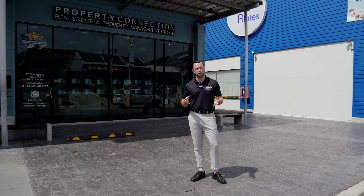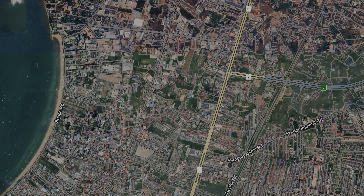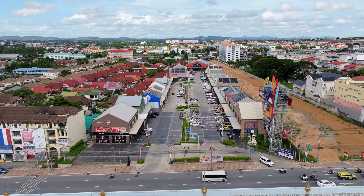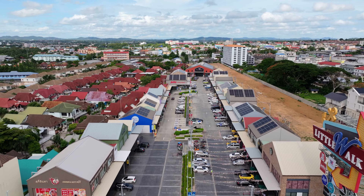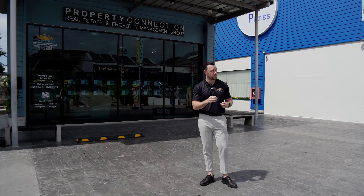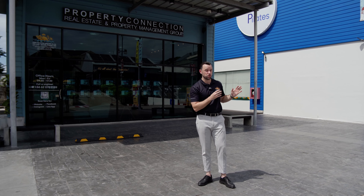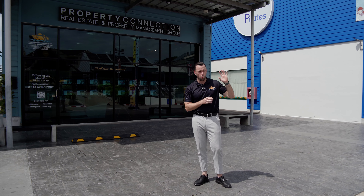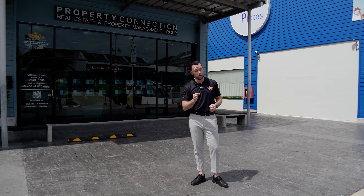This location is on Sukhumvit Road, just in East Pattaya, right on the main road, in a mall called Little Walk. It's an outdoor strip mall with lots of shops that have really filled up since we came here. You've got places like KFC, Starbucks, Villa Supermarket — one of the more popular supermarkets in town — Jets Fitness, which is one of the few in Pattaya city.